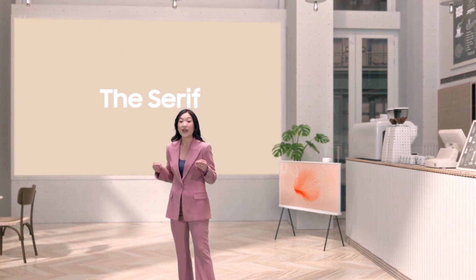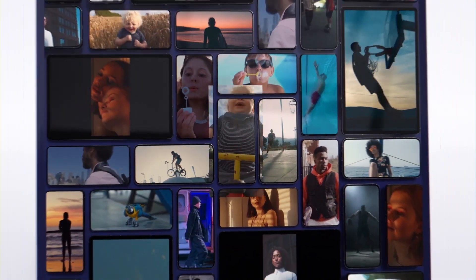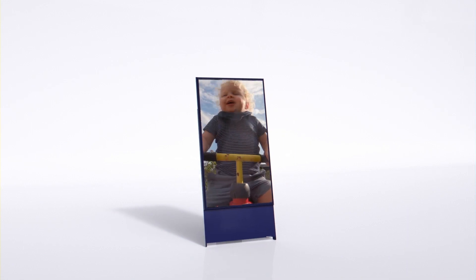Since its launch, the Serif has developed a fan following unlike anything we've seen in the TV industry. Thero makes the transition from watching content on your phone to your TV easy and elegant.